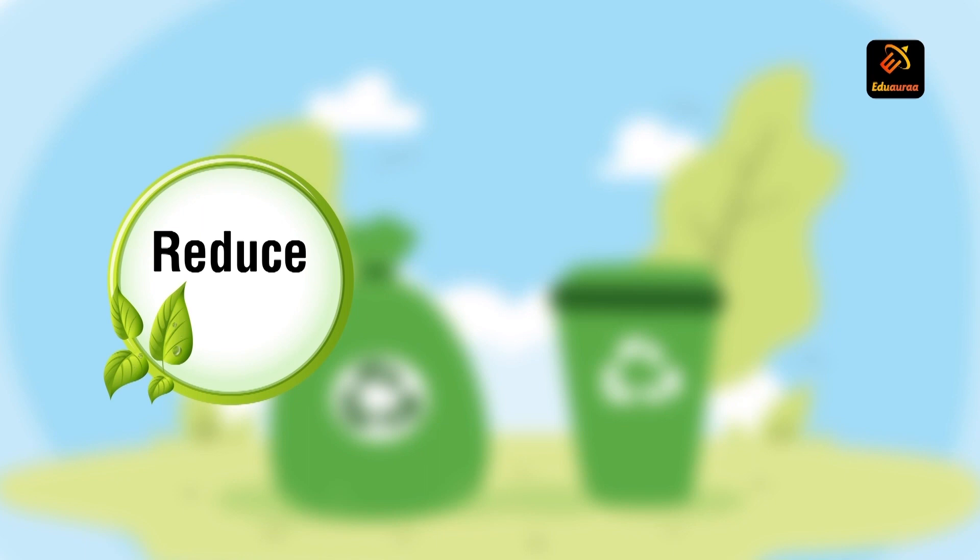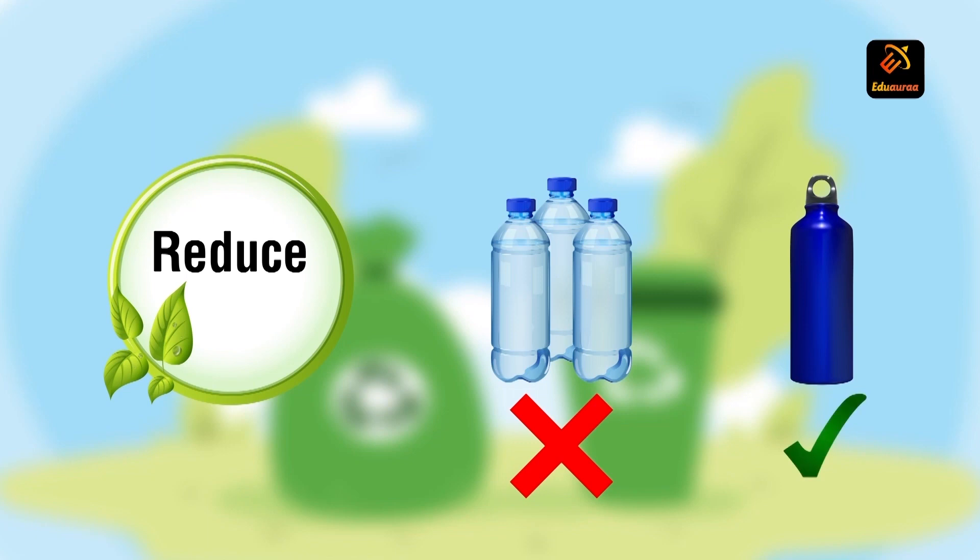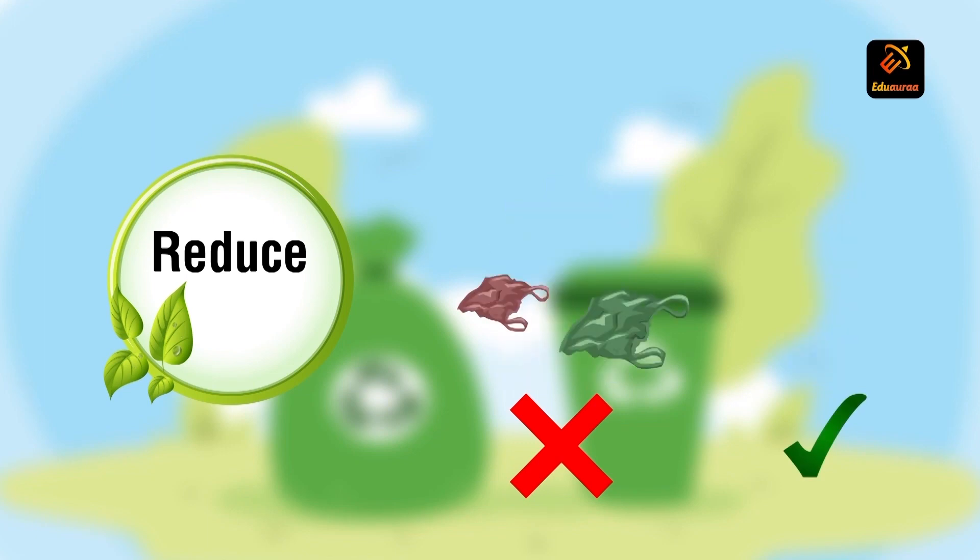The first R is reduce. When we say reduce, we should ask ourselves: can it be reduced? We should reduce our consumption and we should use only items which are absolutely necessary.